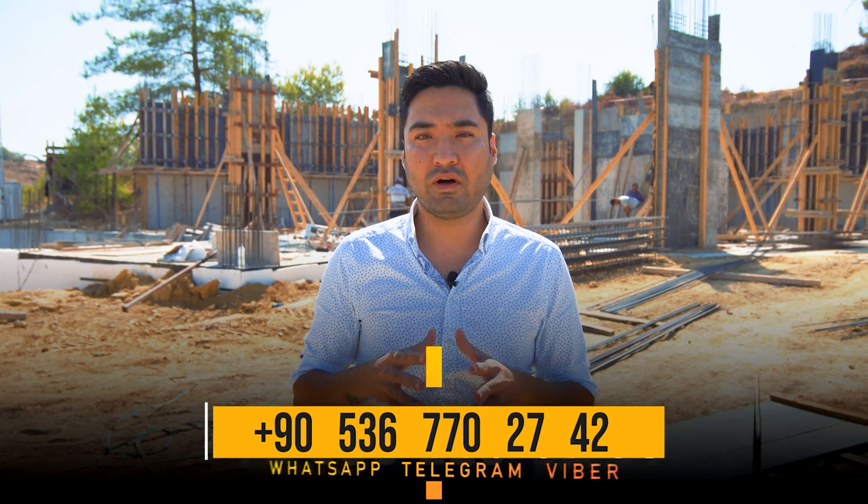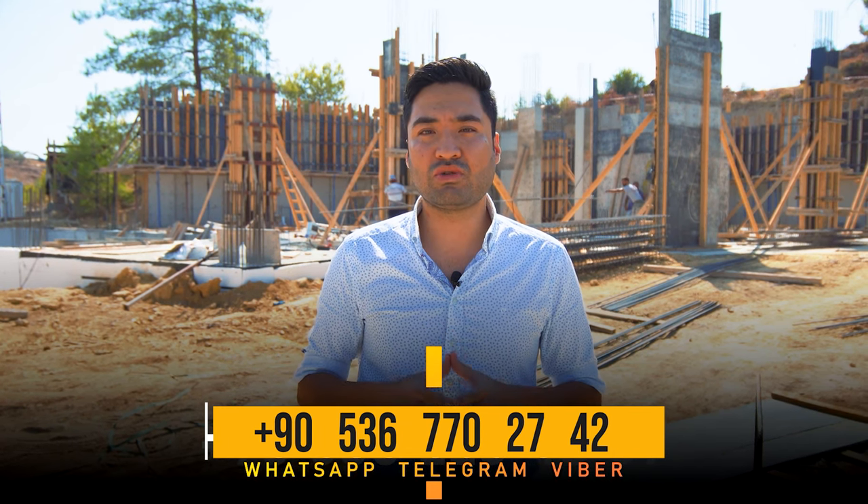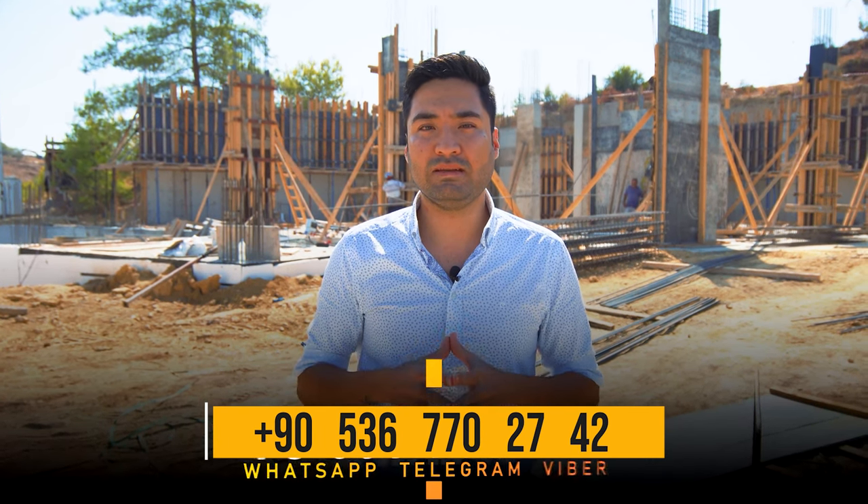We have limited apartments left for investment, with a 12 to 18 months payment plan without interest and 14 percent down payment. Make your investment in Alanya — starting price from 53,000 euro to 161,000 euro. For more details, contact me at the following number or follow our social media for more updates. See you next week at a new project.